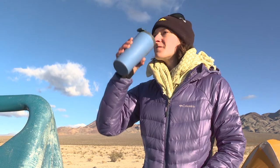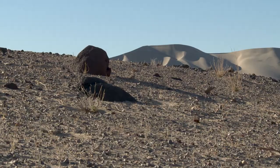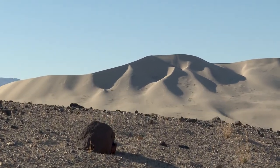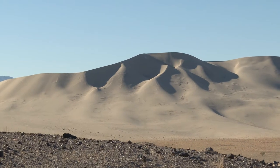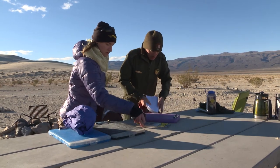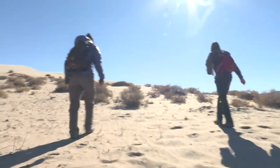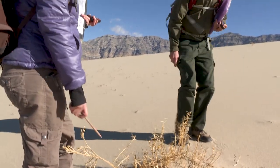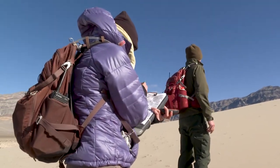Today we're in Eureka Valley doing the rare plant survey of the dune plants that live here. We're at the Eureka Valley Sand Dunes — they are approximately 700 feet tall and they are the tallest dunes in Death Valley National Park. This information is going to be used to track the populations of these rare plants in accordance with the Endangered Species Act. There are eight different species of plants and animals that call Eureka Dunes home that live nowhere else in the world. We call these endemic species.